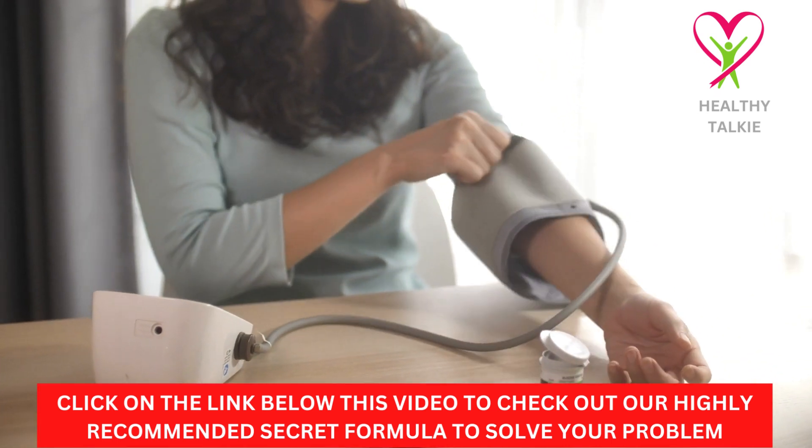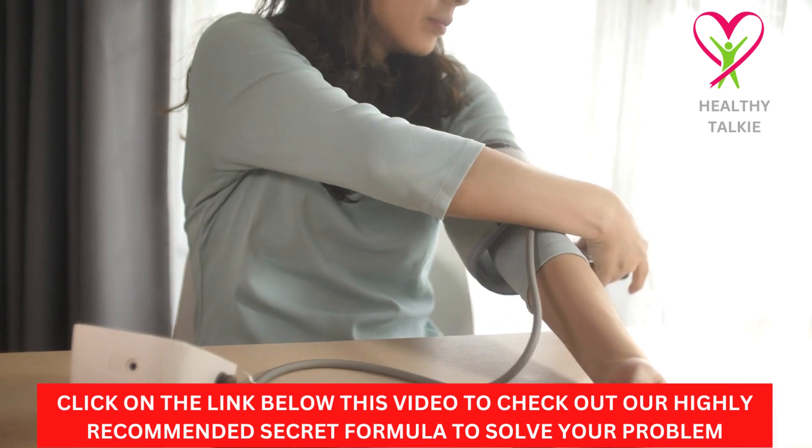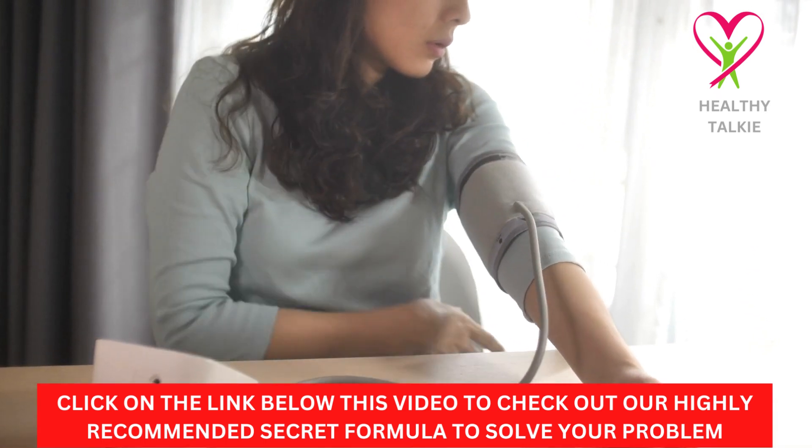Hello guys, welcome to another video on the Healthy Talkie YouTube channel. In today's video, we are going to learn about tips on how to lower high blood pressure.